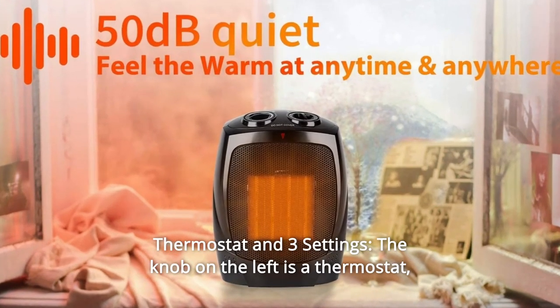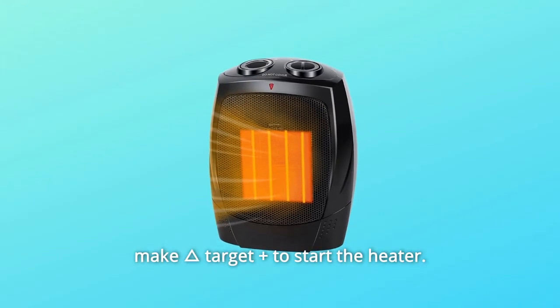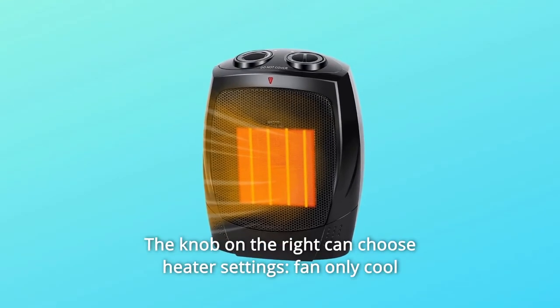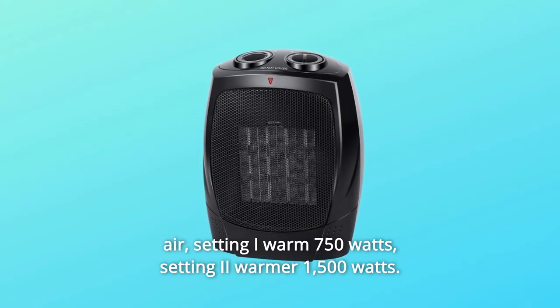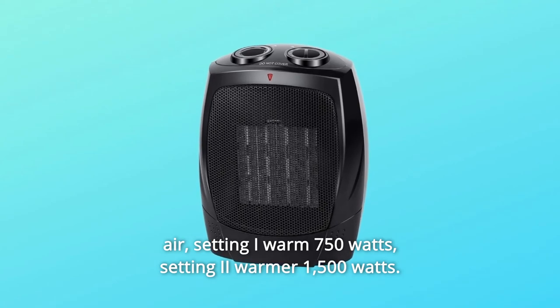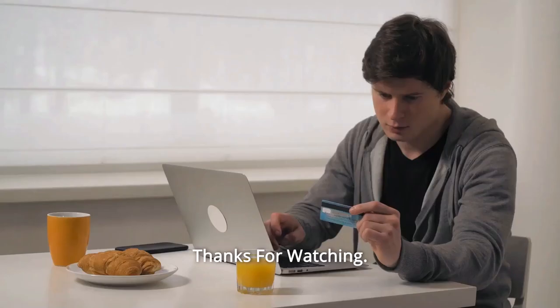Number 6: Thermostat in 3 settings. The knob on the left is a thermostat — turn it to start the heater. The knob on the right can choose heater settings: fan only for cool air, Setting I for warm at 750 watts, Setting 2 for warmer at 1500 watts, and so much more.